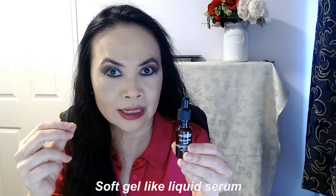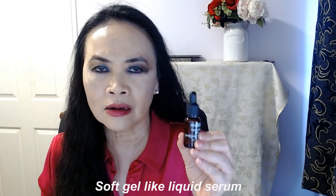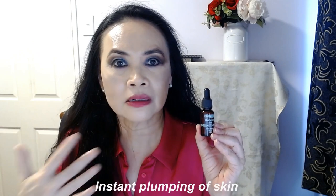It's a very soft, gel-liquidy-like serum. With this you don't need a lot — I just put one small dot, one small dot, one small dot, and then one very small dot on my cheeks, and that is plenty for my whole face. I love this product — I do see an instant plumping of my skin.